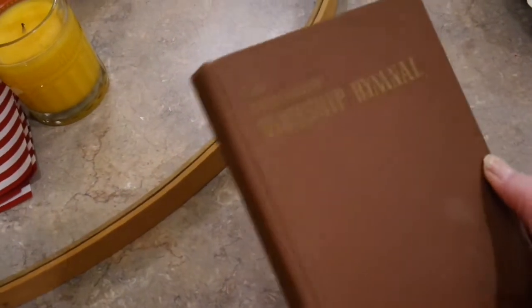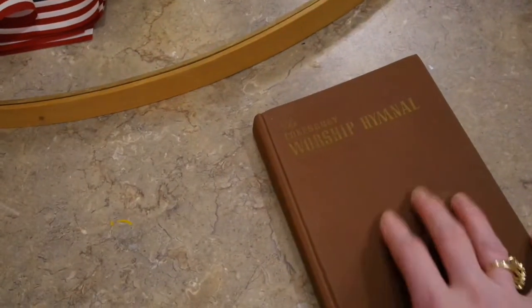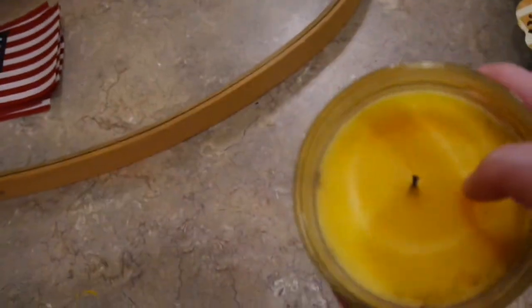The next thing was just an antique hymnal — it's kind of small. Some people tie lace on it and decorate books like that. I will definitely decorate with this old hymnal somehow.